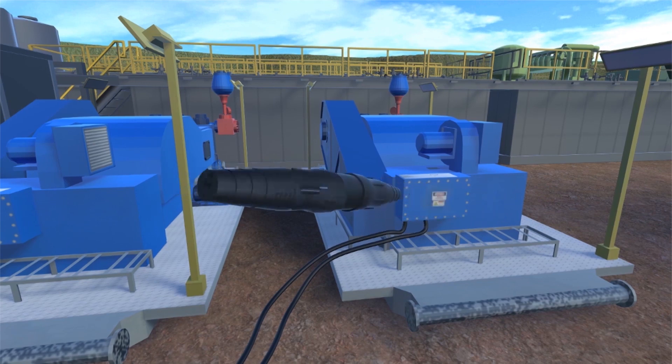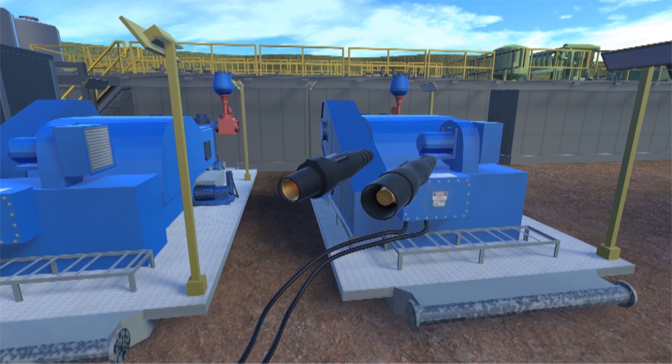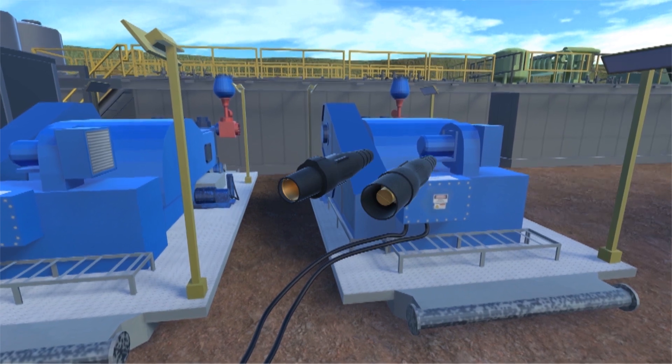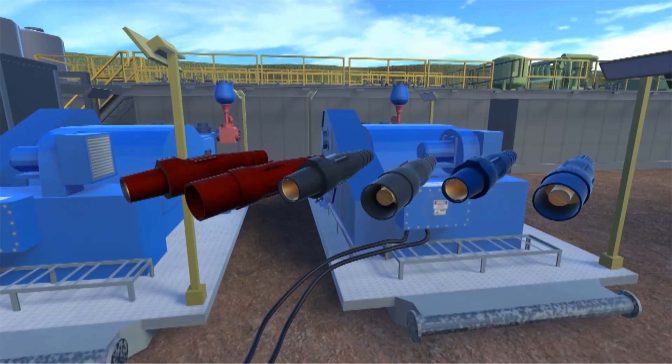The outer sleeves are constructed of UV-stabilized TPV material, which helps prevent cracking and fading of the connectors in harsh conditions and extreme temperatures. These connectors are also available in a variety of colors for easy phase identification.